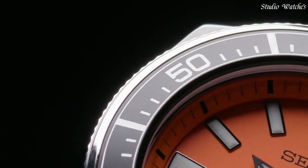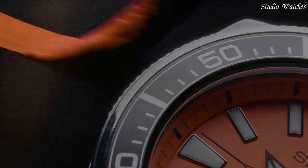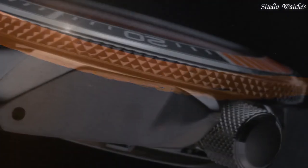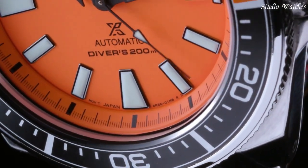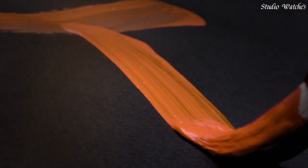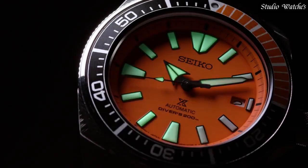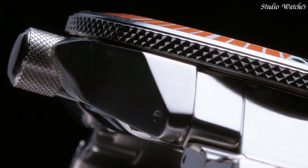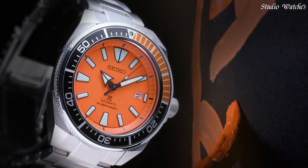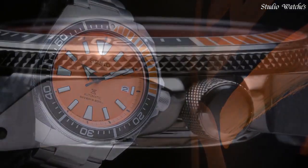Beating at 21,600 vibrations per hour and has a power reserve of approximately 41 hours. Scratch-resistant hardlex crystal. Screw-down crown. Solid case back. Round case shape. Case size: 43.8mm. Case thickness: 12.8mm. Deployment with push-button release clasp. Water-resistant at 200m, 660 feet. Functions: date, hour, minute, second. Prospex series, sports watch style.